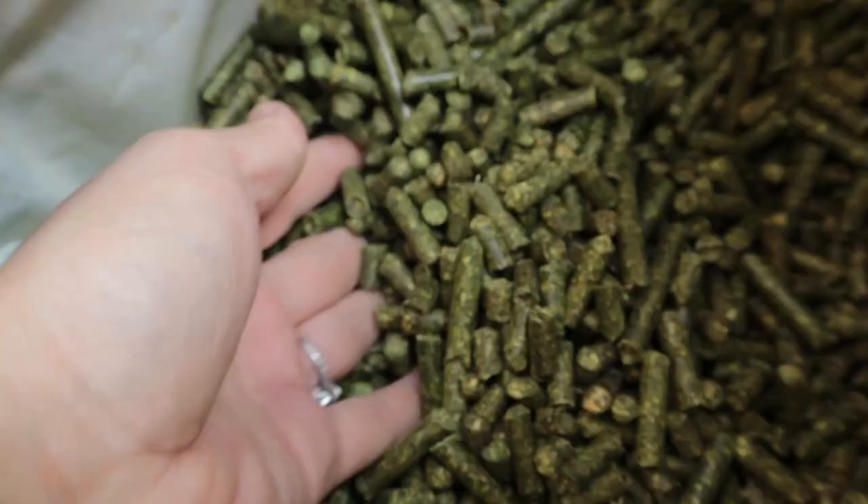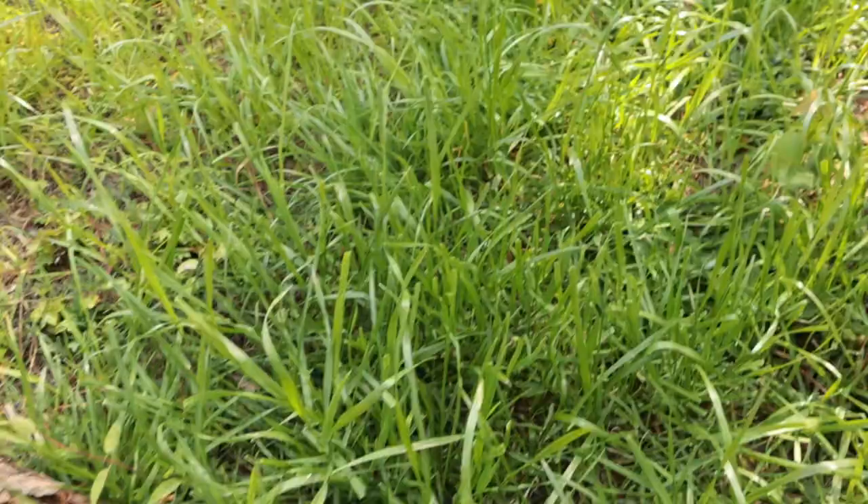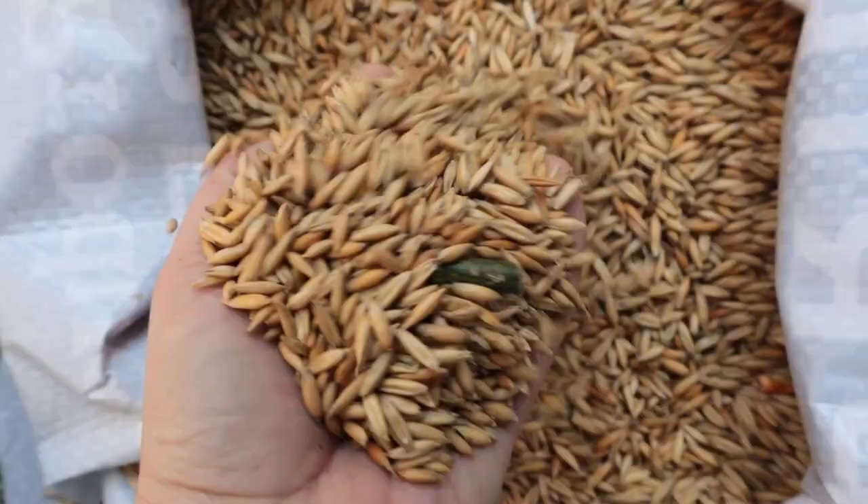One thing about our rabbitry is that we don't feed commercial rabbit pellets at all. When I do feed pellets, they are whole alfalfa pellets with alfalfa as the only ingredient. On top of that, our rabbits receive fresh greens, weeds, grasses, tree leaves, tree limbs, and things I grow in the garden like carrot greens, bell peppers, cucumbers, okra leaves, sunflower seeds, oats, and pumpkin seeds.